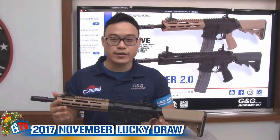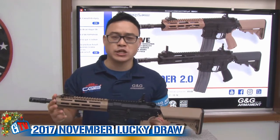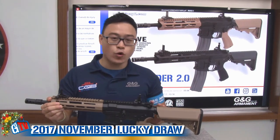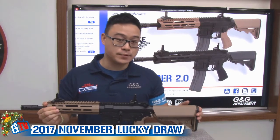The CM16 Raider 2.0 is the latest offering in the Combat Machine line from G&G Armament. You can expect a very competitive price point for that, thanks to its full nylon reinforced polymer construction.